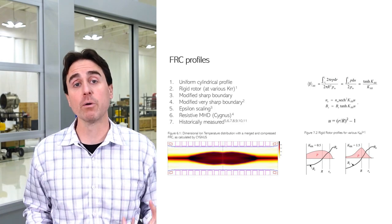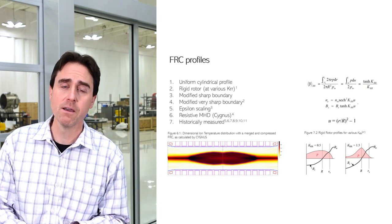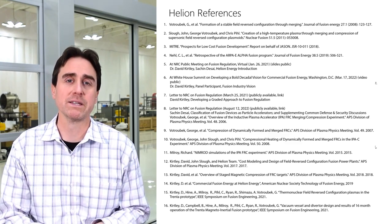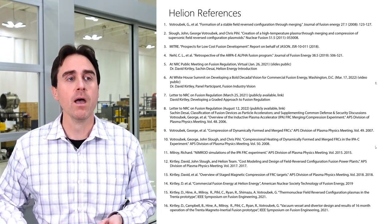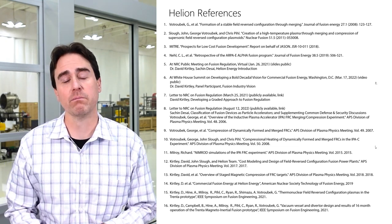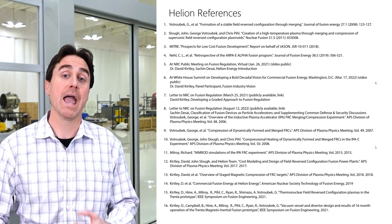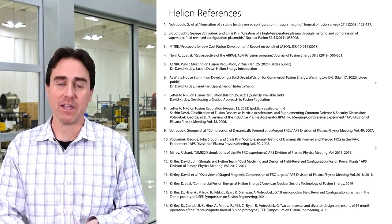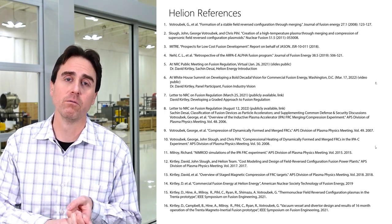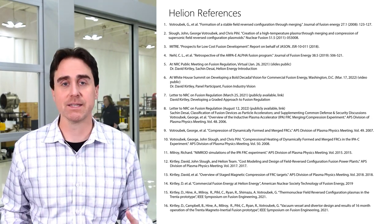We can go one step further with a full magnetohydrodynamic calculation of an FRC. We use a code called Cygnus, developed with Helion — with work by Dan Barnes, Richard Milroy, and others referenced. This is a two-dimensional resistive MHD code that very accurately models both the internal plasma dynamics of an FRC as well as its response to an external magnetic field and, more importantly, an external circuit. There is also a wide variety of work done by others in the field that have measured internal plasma profiles of density and temperature.